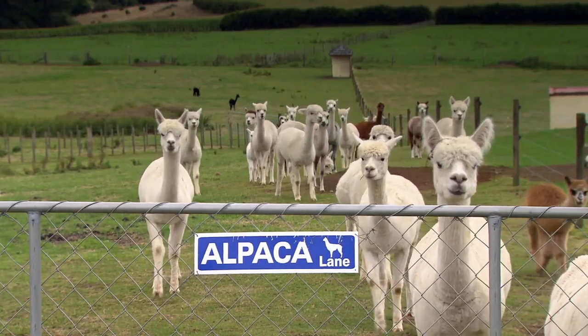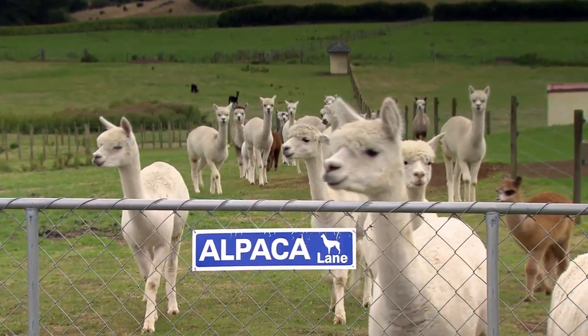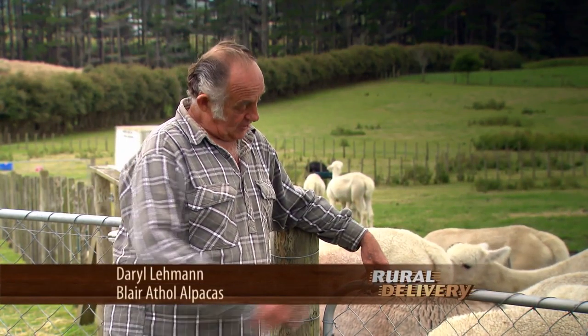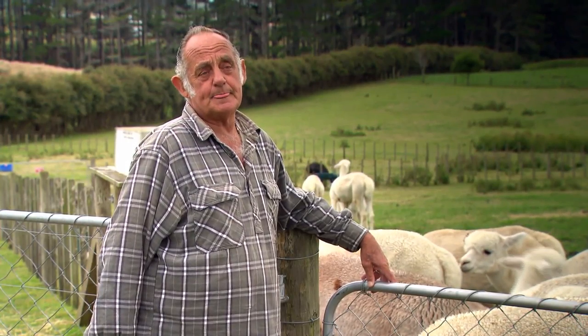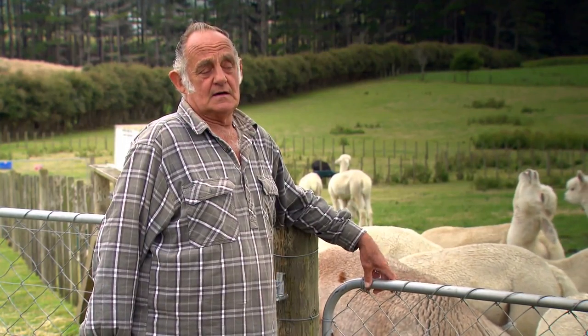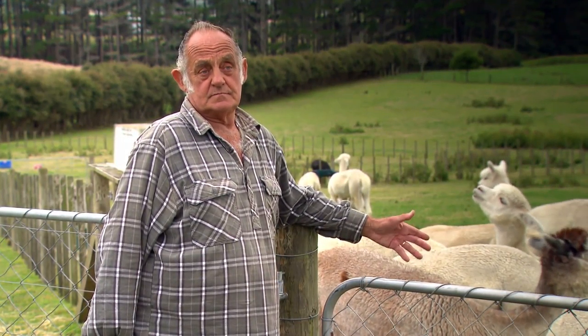As far as moving them, dead easy — you just open the gate and they come on through. You don't have too many problems with them as long as you drench them. You cut their toenails probably once a year, inject them, same as for sheep, for worms. And other than that, shear them. That's it.